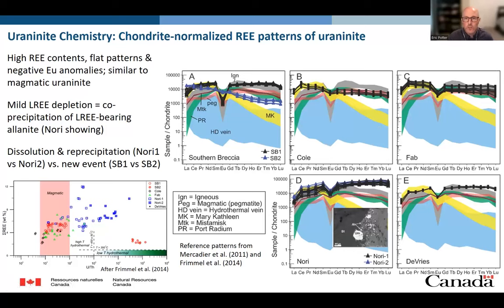Looking at trace elements — specifically the chondrite-normalized rare earth element patterns of uraninite — most of the occurrences have high REE contents, and the pattern is flat with strongly negative europium anomalies, similar to what we'd expect for magmatic or igneous-hosted uraninite, shown in the gray area. Some occurrences do have mild light REE depletion, for example in the Nori and De Vries occurrences, but we can ascribe that to co-precipitation of light REE-bearing allanite. We are starting to see differences between primary and secondary mineralization, just as we see in the major and minor element chemistry.